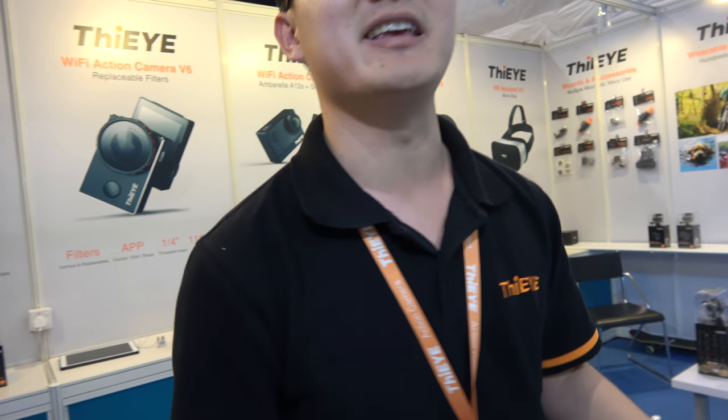CI is one of the first factories focused on cameras. Right now we have two categories: the action camera and the 360 camera. Today we will highlight two brilliant cameras for our users, for our partners.